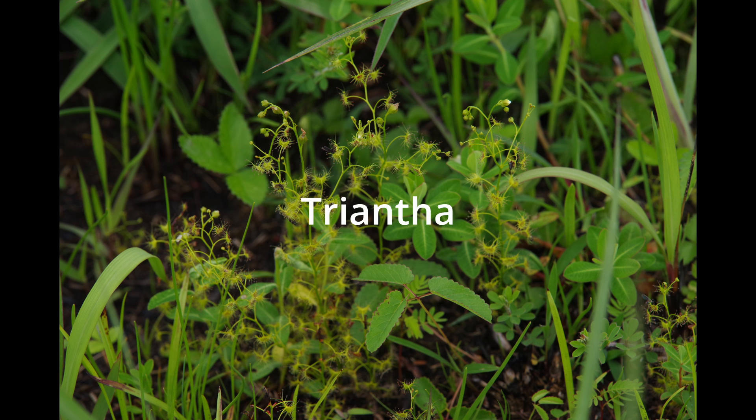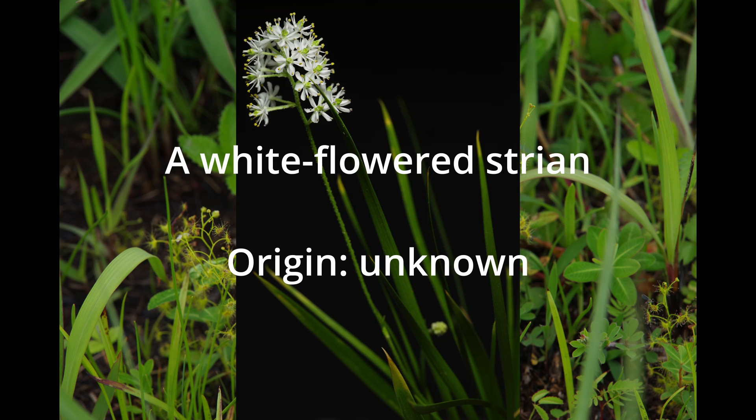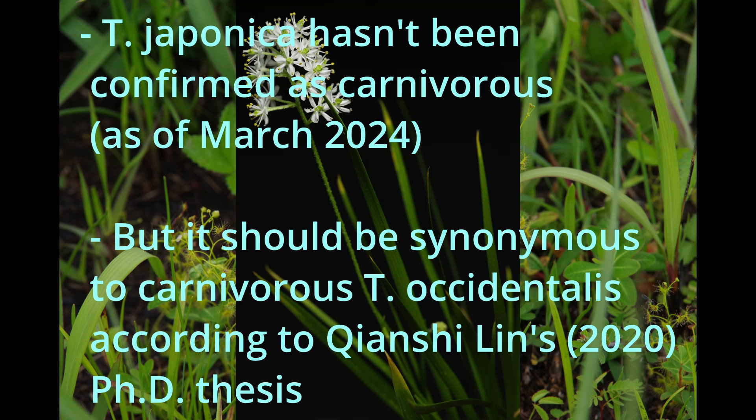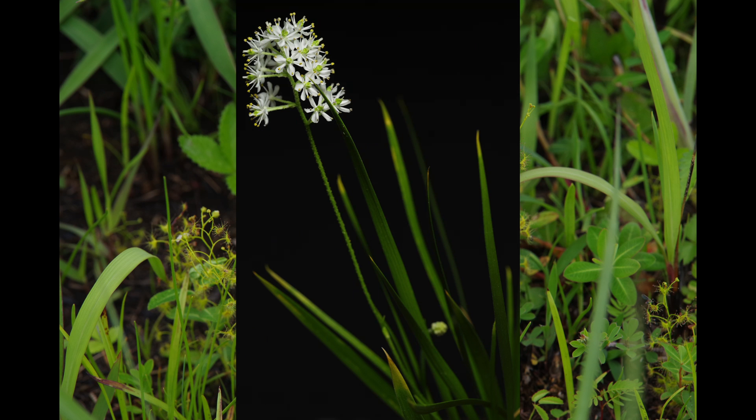Triantha: Triantha japonica has differently colored cultivars and has been cultivated as a sanyaso, even though it's not yet confirmed as carnivorous. There is a white-flowered cultivar and also a pinkish-flowered one.